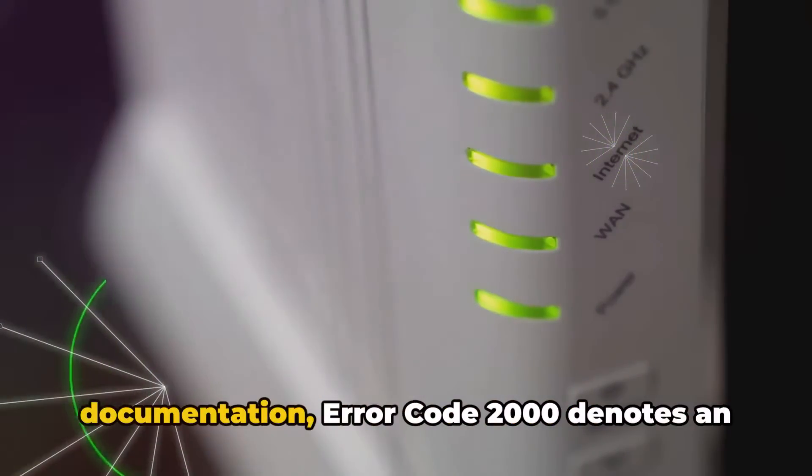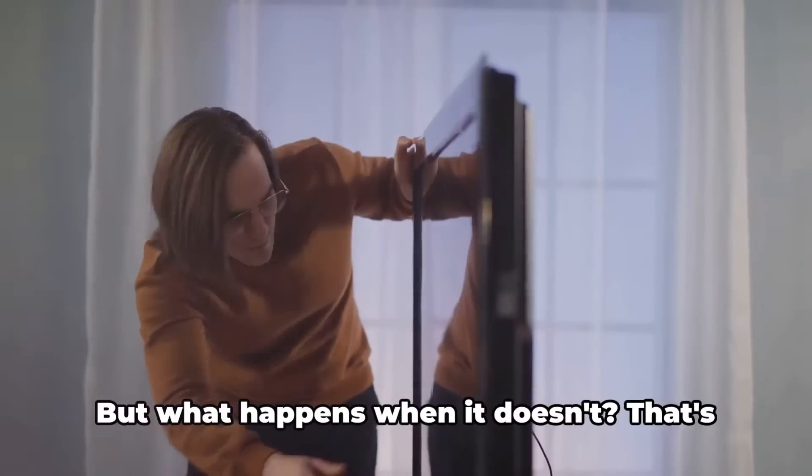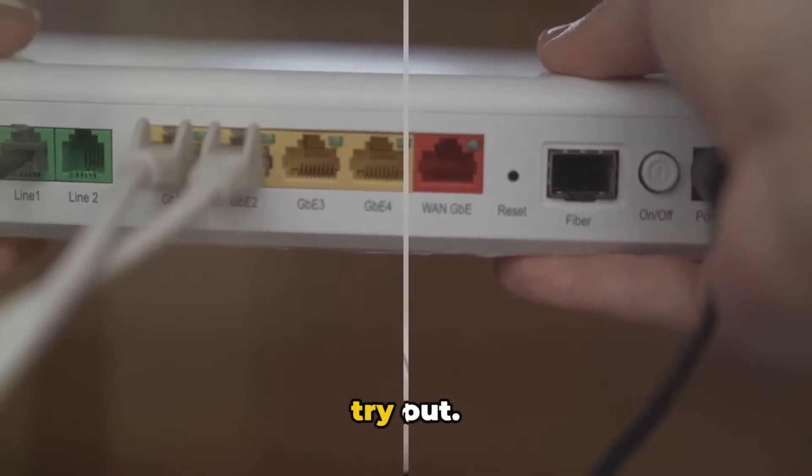According to Bell's official documentation, error code 2000 denotes an outage problem, which should ideally resolve itself over time. But what happens when it doesn't? That's when we come in with a few solutions to try out.